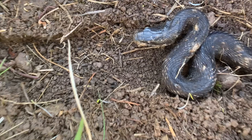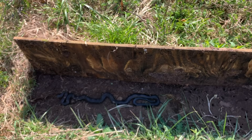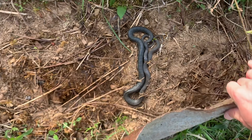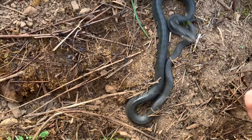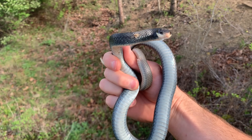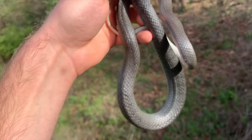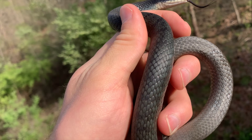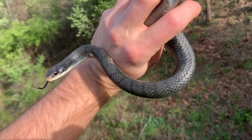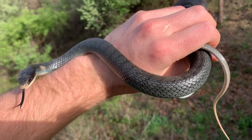He looks rough - one of his eyes is totally like a dud and he's got blisters and things. We'll put him back. Look at that - look at that money shot. He's got like blue colors to him - this guy's got like a blue hue to him. And I've never seen this on a racer before, but he's got like these tiger stripes almost. It's probably a product of his age, like residual juvenile patterning, but that's really neat.